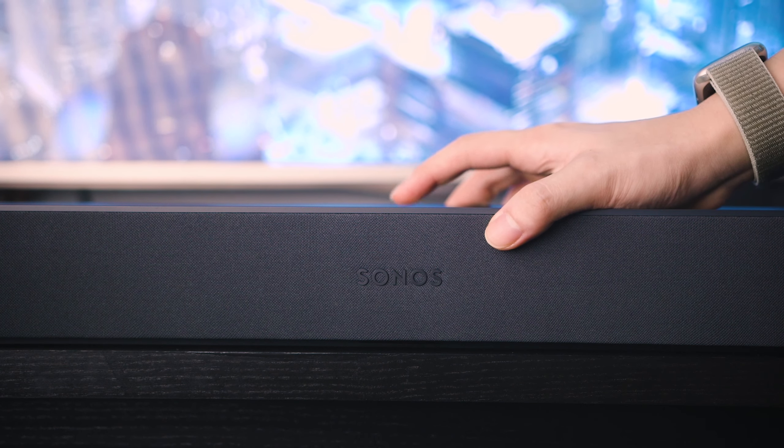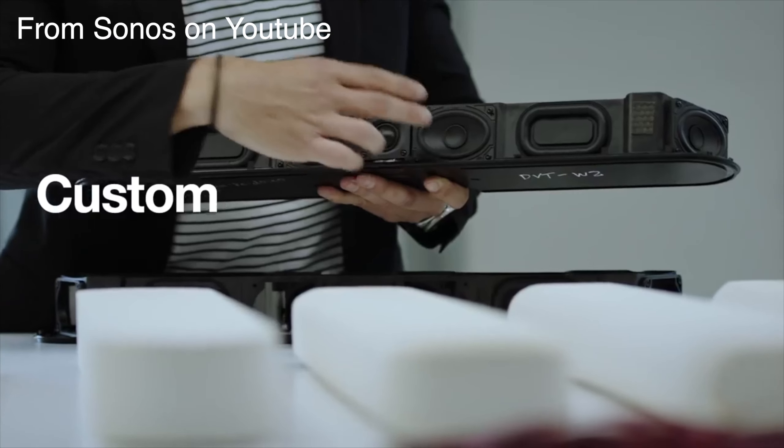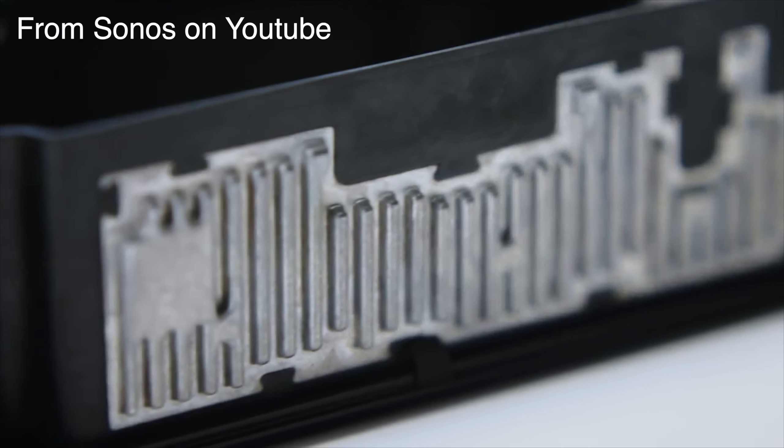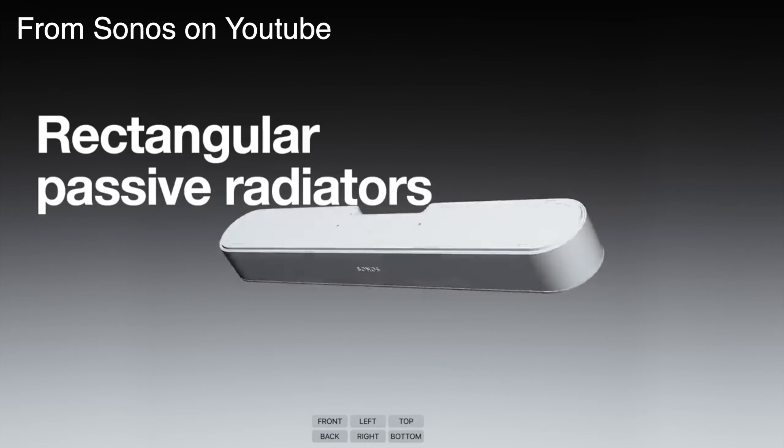I don't want to bore you with the speaker details so let's go over them real quick. Touch controls are on the top. We have a left and right channel. These are the woofers at the sides that blast towards the walls to bounce the sound to you. We also have a center channel tweeter which is used for vocals. And three passive radiators which are used to create a better sense of bass.